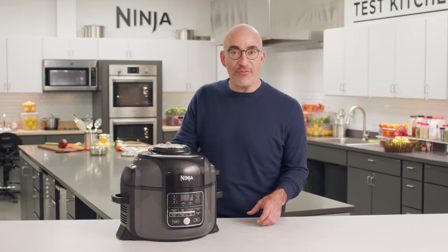The Ninja Foodi is a one-of-a-kind revolution in your kitchen. It's the pressure cooker that crisps, because it has TenderCrisp technology.